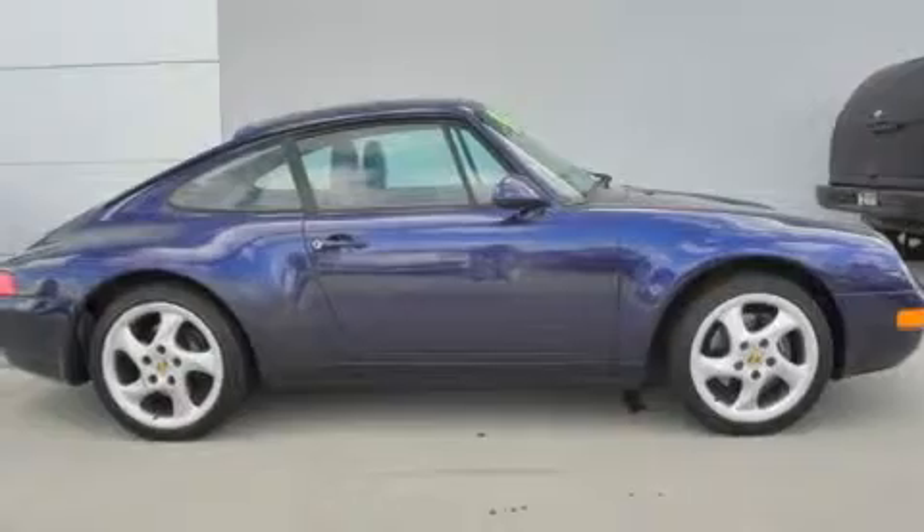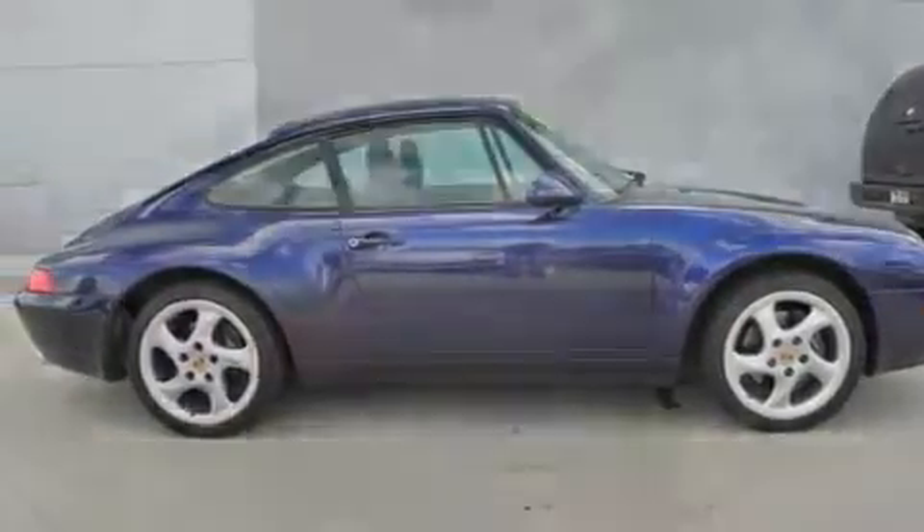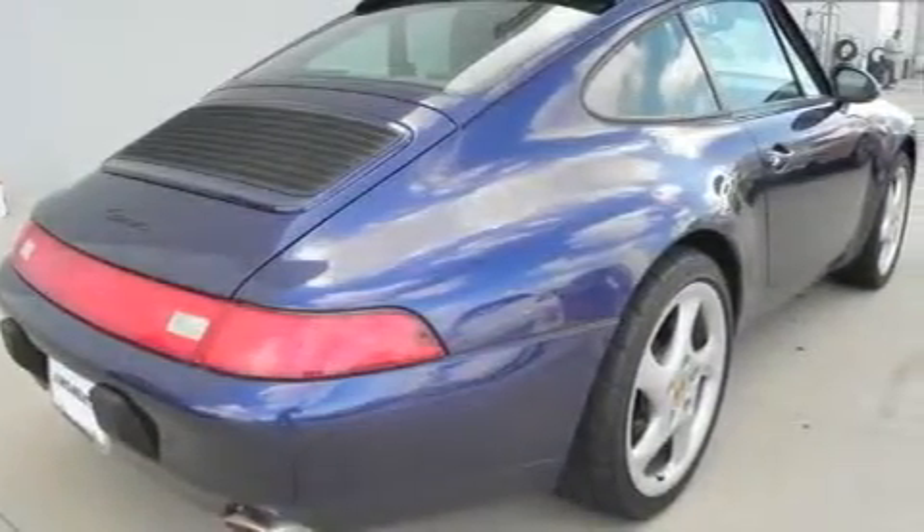Its top features include heated front seats, air conditioning with automatic climate control, a leather-wrapped steering wheel, a rear-window defroster, a CD player, and it's easy to see why this automobile is an excellent choice.